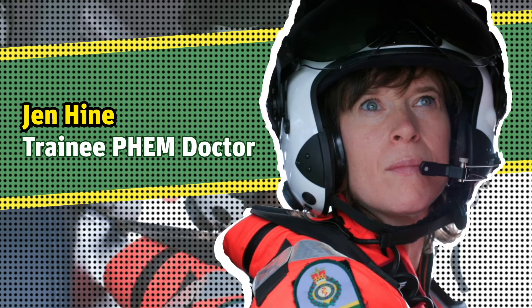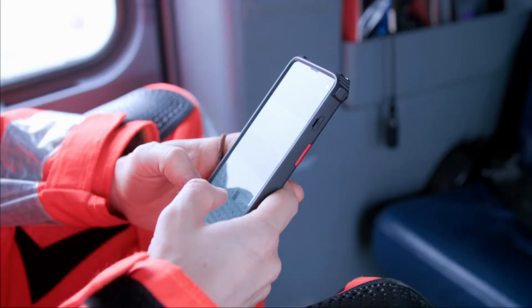Hello, my name is Jen. I'm one of the doctors at the Hampshire Isle of Wight Air Ambulance and I'm going to talk you through some of the equipment that we use today.